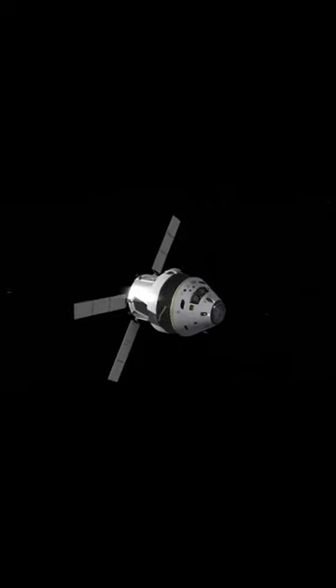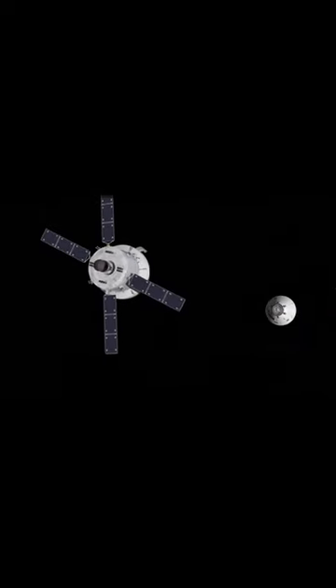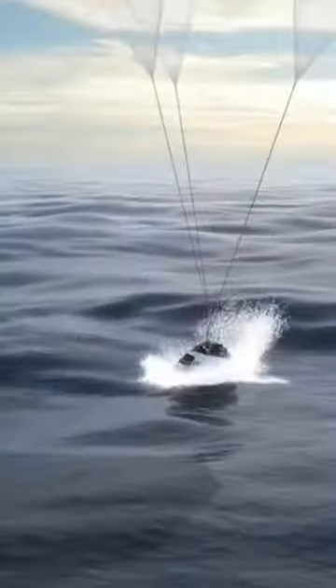The Orion service module will separate, and Orion will face its heat shield down towards Earth. Orion will then re-enter the atmosphere and splash down in the Pacific Ocean.